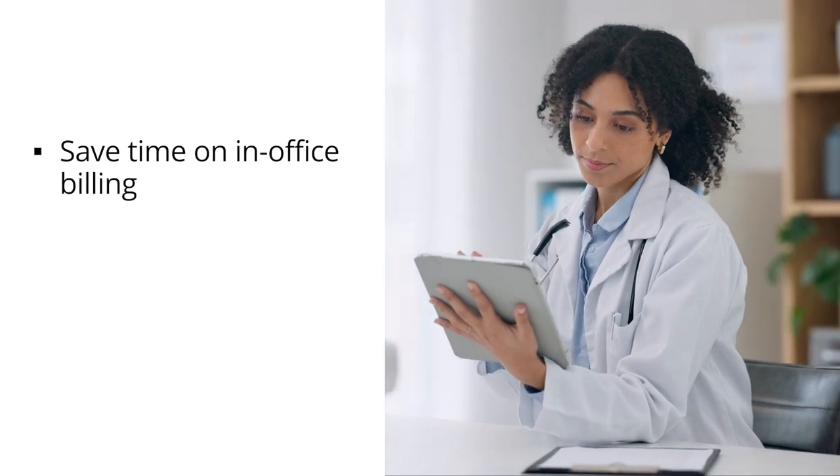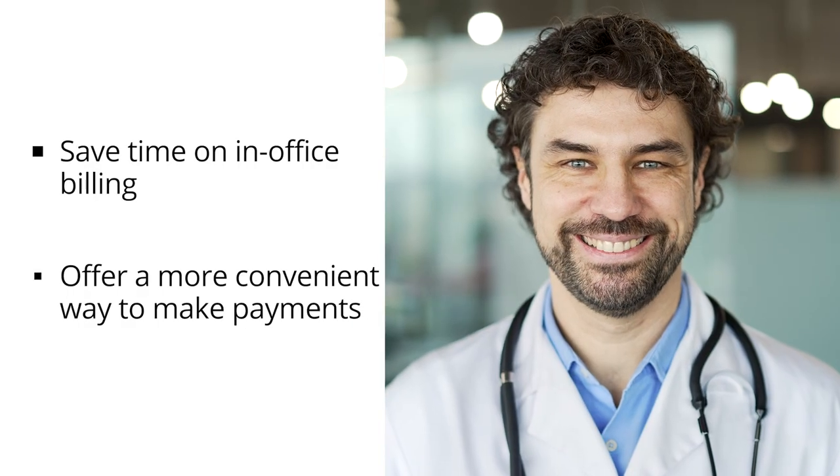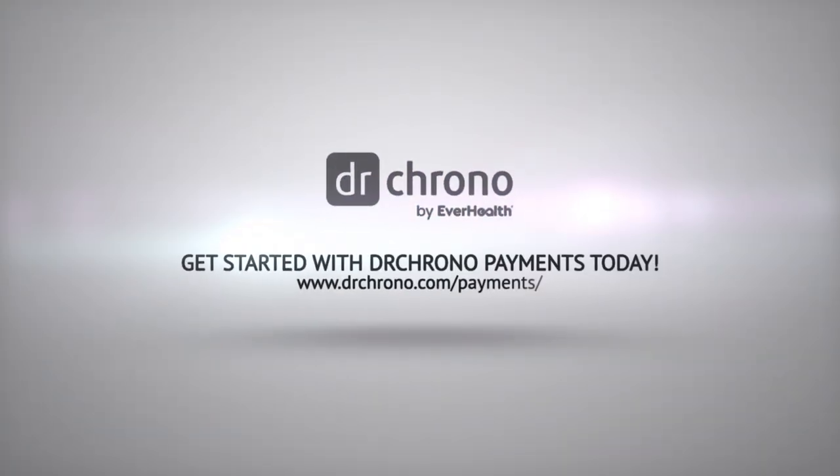Save time on your in-office billing while offering a more convenient way for patients to make payments. Streamline your payments workflow and get started with DrChrono Payments today.